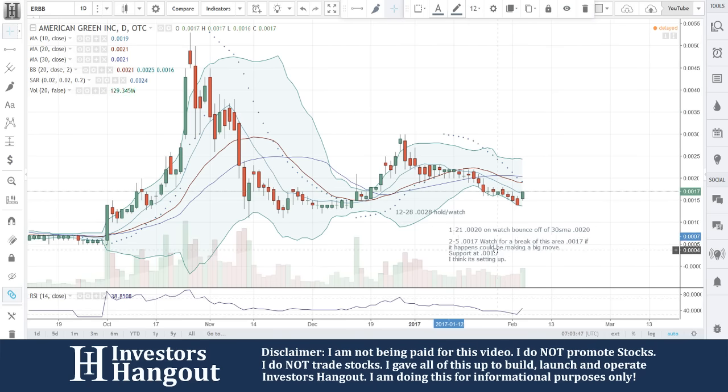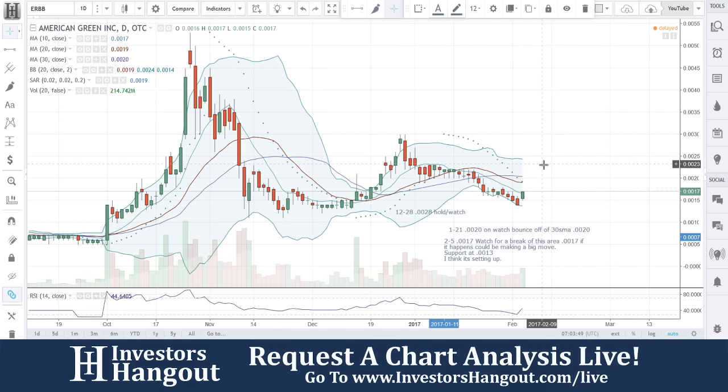I think it's setting up for a move. You get through that 0.0017 area, it's setting up for a move after that — your next resistance is going to be around 0.002.